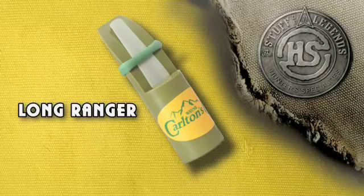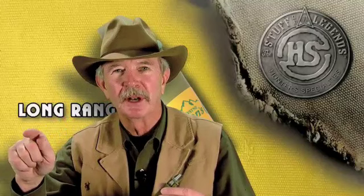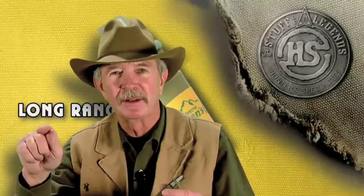It's high pitch, it's loud, it hurts your ear. I designed this for the bull that's on the next mountain. I wanted to try to locate something that I could even go to the next day to hunt.